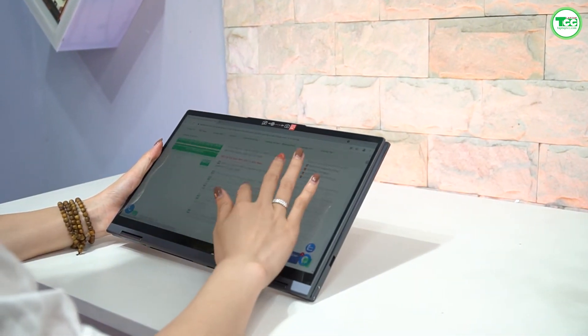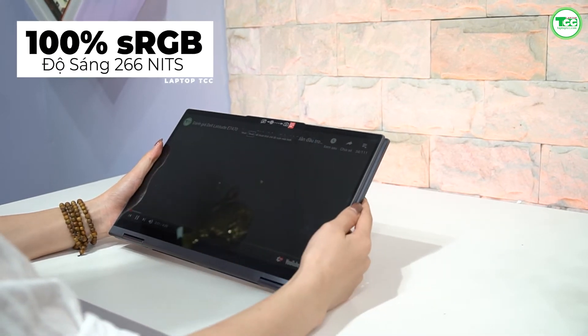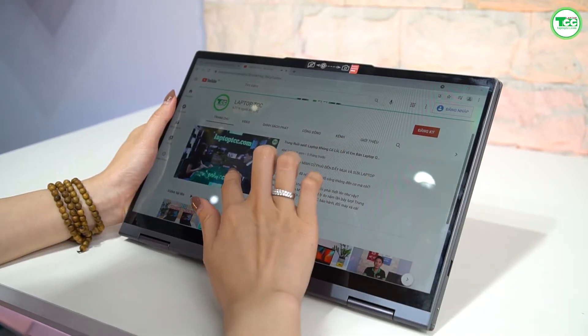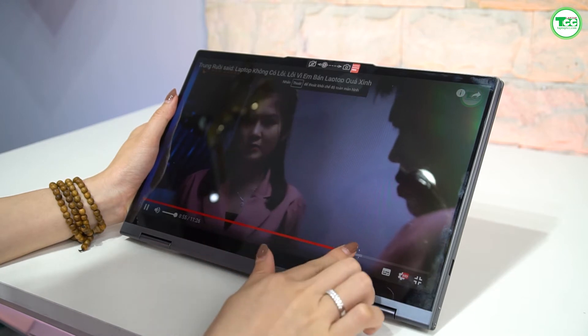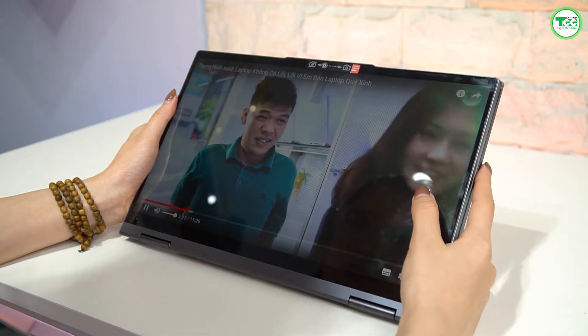Điểm trừ nhỏ của màn hình này là khá thiếu sáng. Độ sáng chỉ đạt tối đa là 266 nit, thấp hơn mức trung bình 293 nit. Độ sáng thấp kết hợp với màn hình gương đồng nghĩa với việc quan sát màn hình sẽ khá khó ở những nơi có cường độ sáng cao, đặc biệt là ngoài trời — bạn hãy lưu ý điều này.